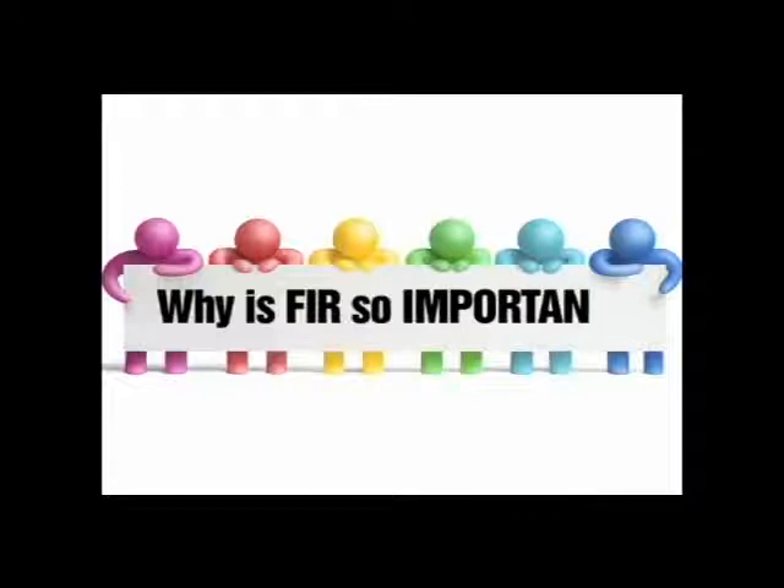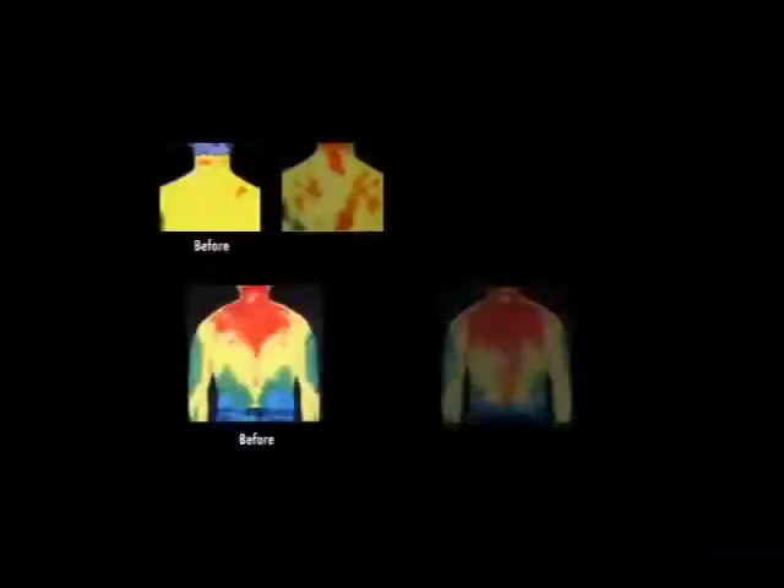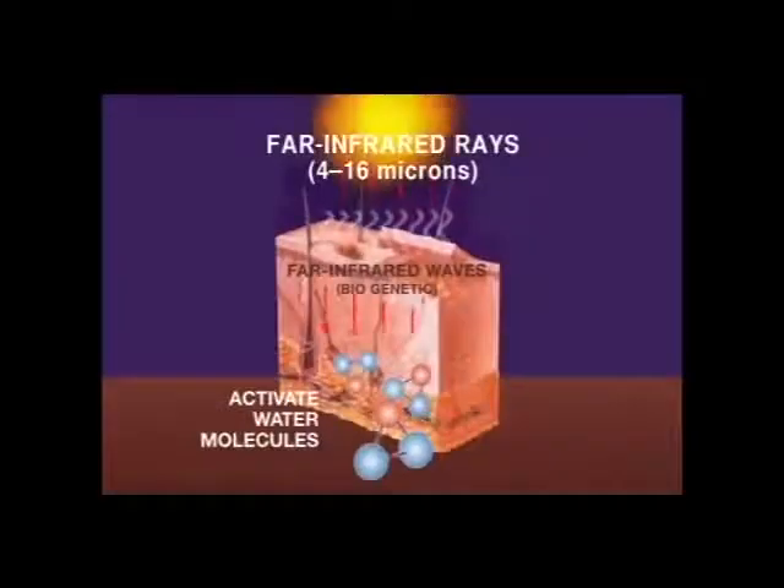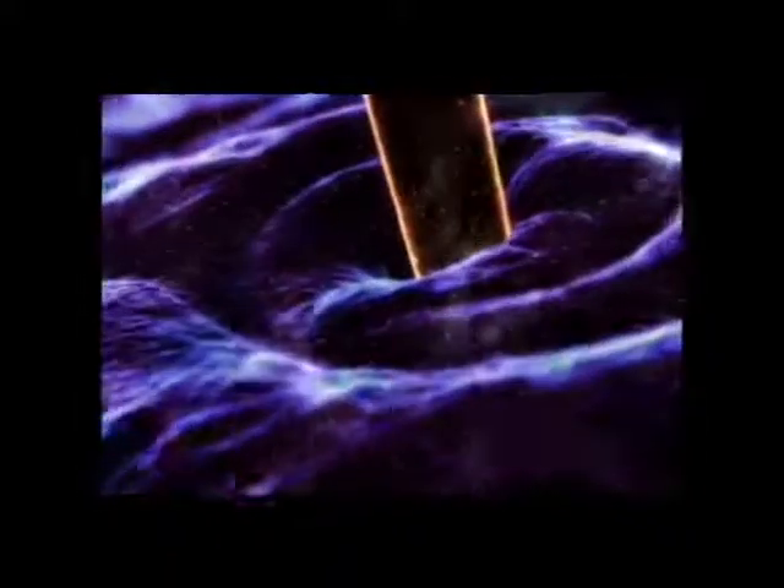Why is FIR important to the human body? FIR, by its physical properties, has a deep penetrating power. It can penetrate through the skin into the subcutaneous tissues, thereby improving blood circulation, promoting overall metabolism, eliminating toxins and metabolic byproducts from the body, and improving cellular vitality.